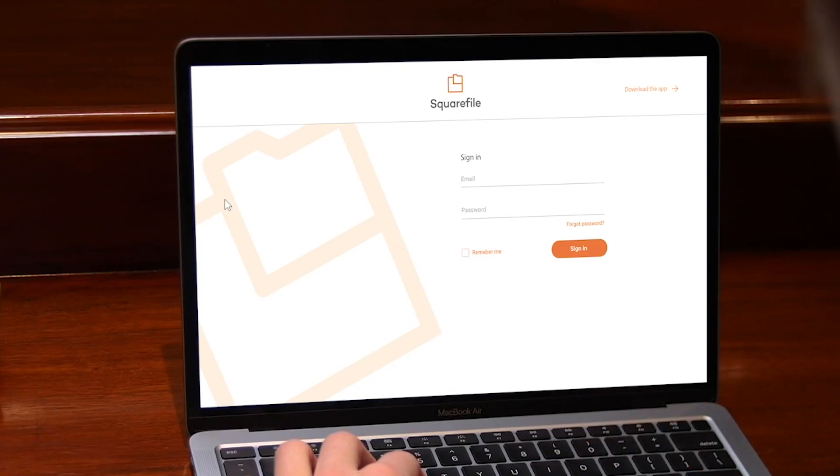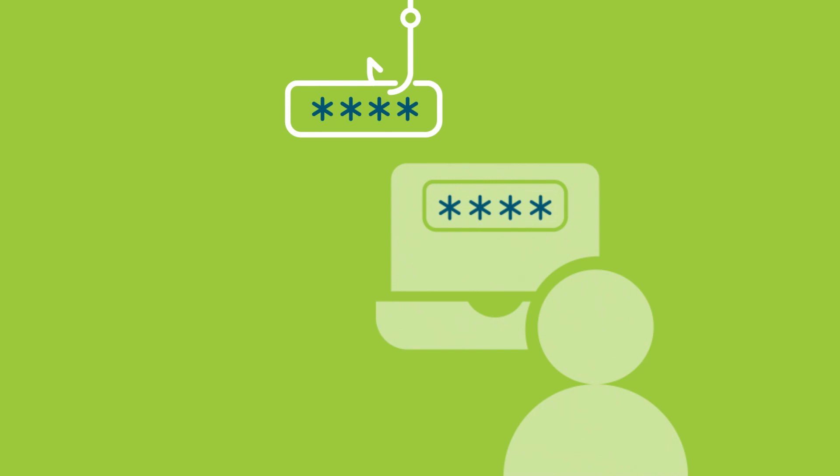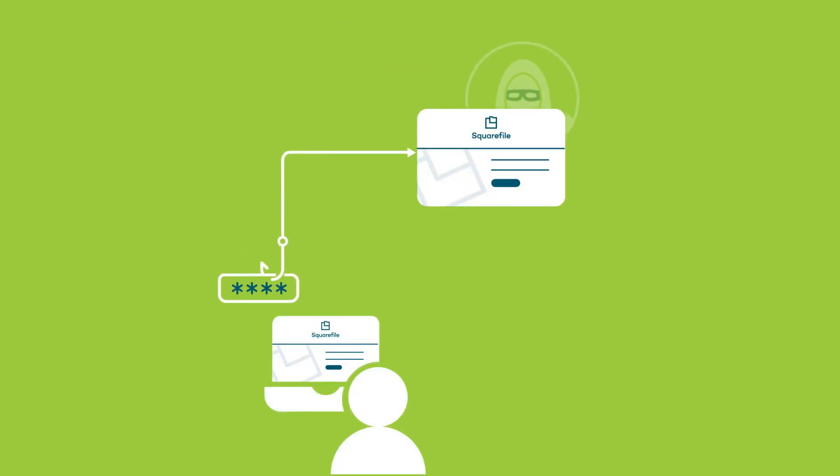As expected, he's taken to a SquareFile login screen. What Adam doesn't realize is that this is a replica designed to phish his credentials. There are several indicators that signal the illegitimacy of the site; however, even to the best trained eye, these can still be difficult to detect. Adam enters his credentials and unknowingly delivers them straight into the hands of the hacker.